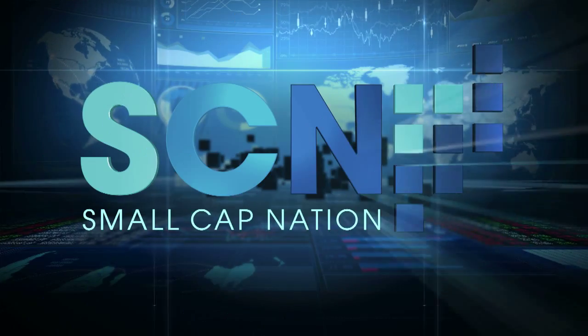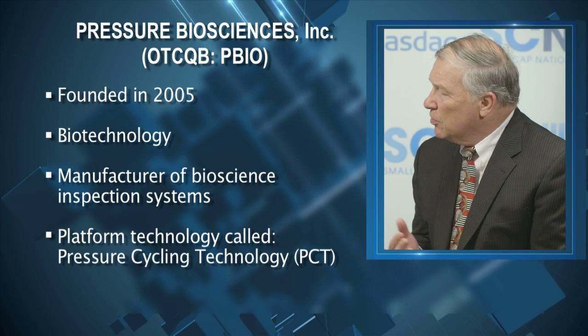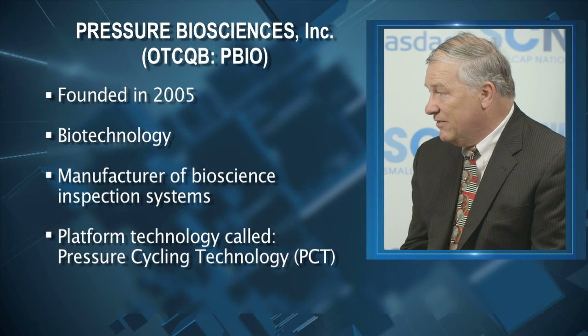We are a life science tools company. We make instruments and associated consumables to sell to the research market. All of our systems are based upon a principle called pressure cycling technology. We take pressure in a chamber — everything in nature has a pressure point, every biologic, every virus, every cell. We're able to offer researchers around the world the ability to break open cells and release the proteins, the lipids, the DNA and the RNA.